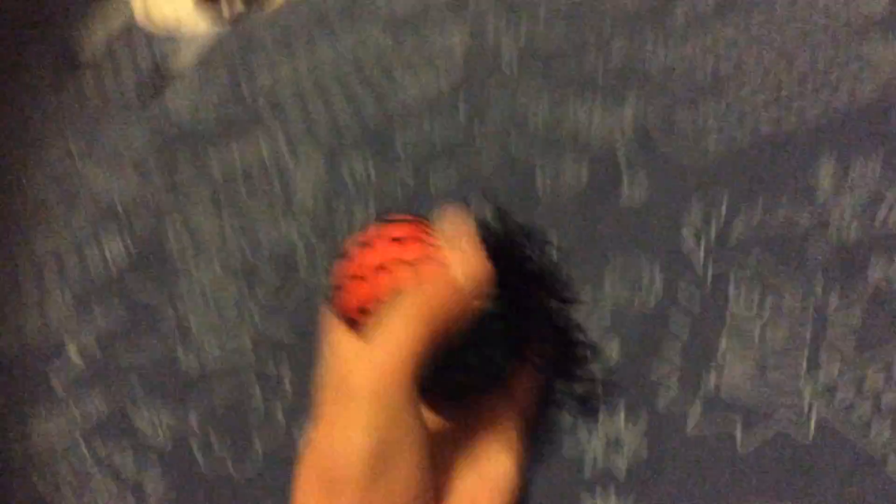If you have ADHD, it's like a fidget spinner — it helps you with all that stuff. I really recommend this because it's really addictive and playful. You can get these at stores near you, like a two-dollar shop, because they're only two dollars.